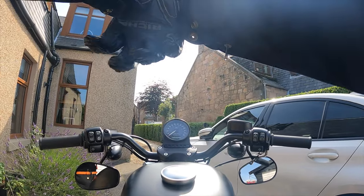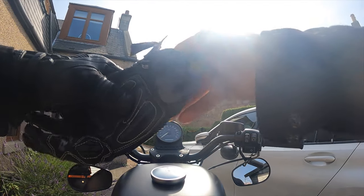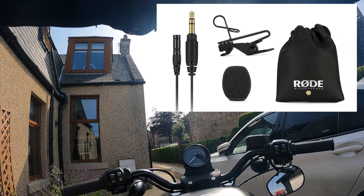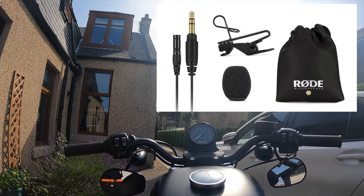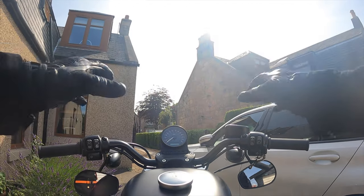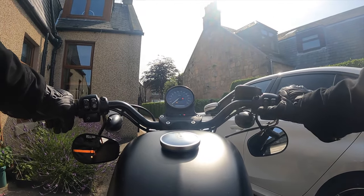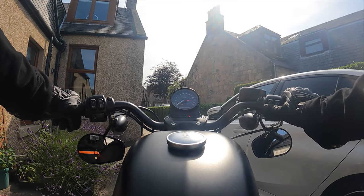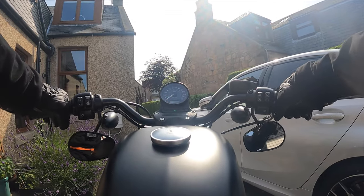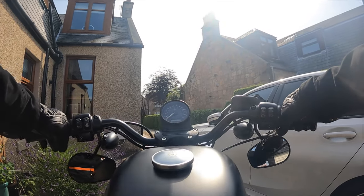First time out with the GoPro, and I've got the lavalier mic plugged into the helmet which I hope is going to sound okay. Testing the sound.